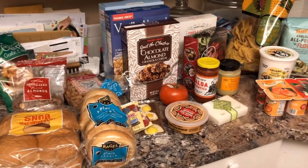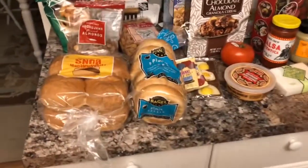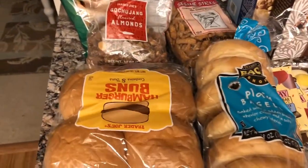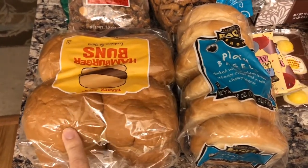Hey guys, we went to Trader Joe's today, so I have a haul for you and I'll show you what we got. We have some hamburger buns. We're going to have barbecue chicken sandwiches, and we really like these buns.